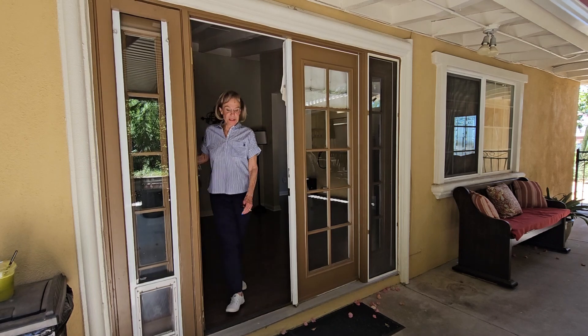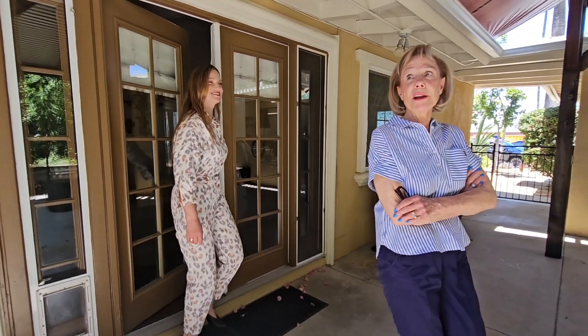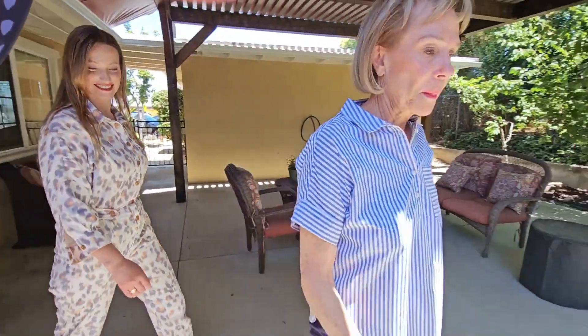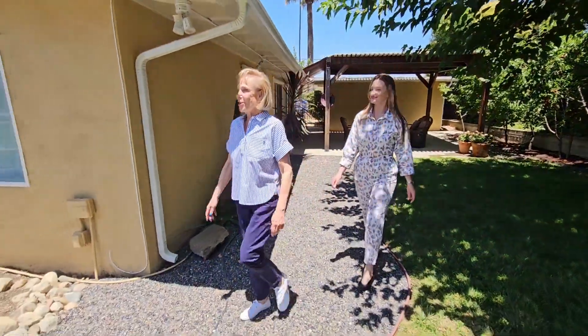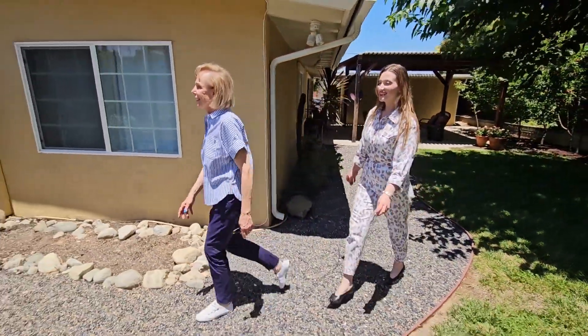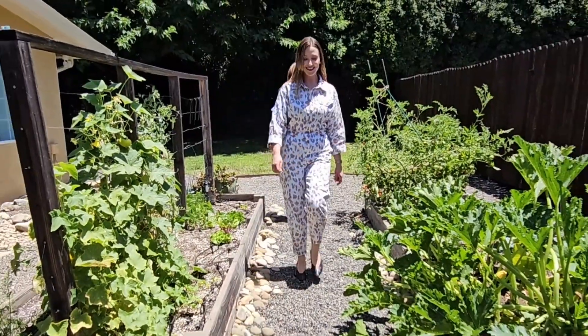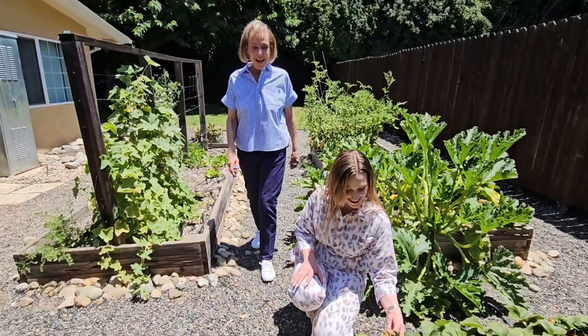Look at this comfy shaded area, and I hear there's room for a garden. Even though it's so low-maintenance, look at this lovely garden area. Look at the tomatoes and strawberries — look at them, they're bright red.